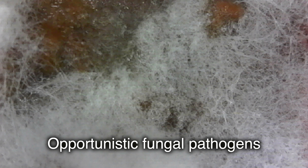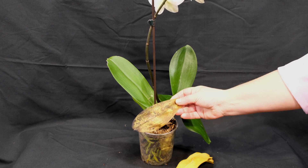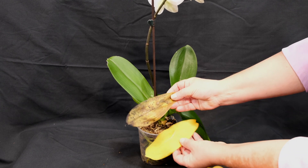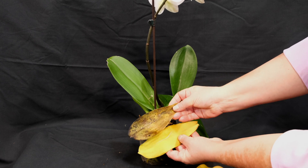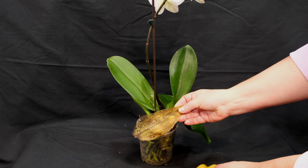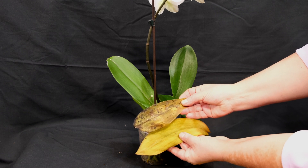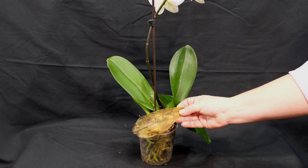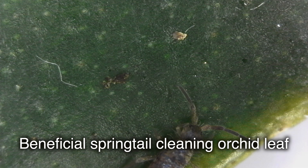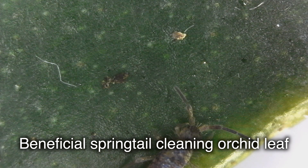But when the orchid is weakened and unable to resist, this same once-friendly fungus begins to cause problems — kind of like a betrayal. It is important to understand that fungi and bacteria are often not enemies but indicators that something is wrong. If you eliminate the underlying problem and make the orchid healthier, the pathogen will disappear by itself. But if we kill the fungus or bacteria without correcting our mistake, the orchid cannot be saved.